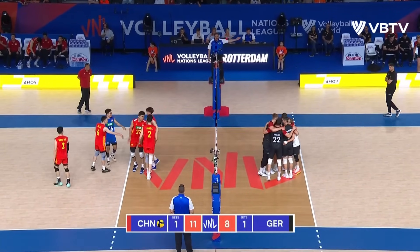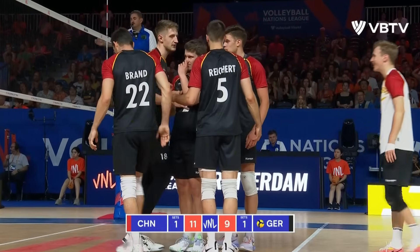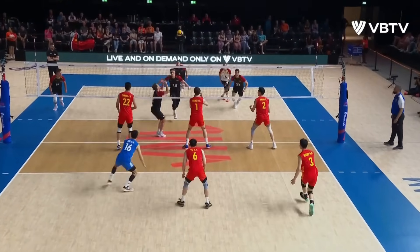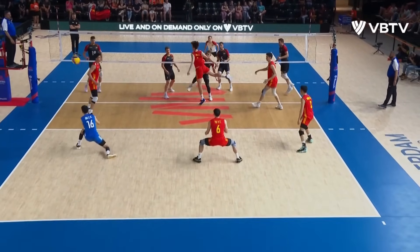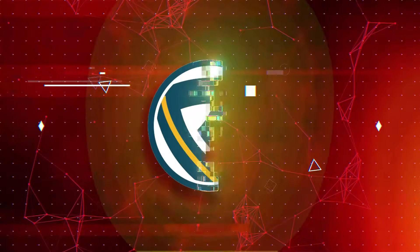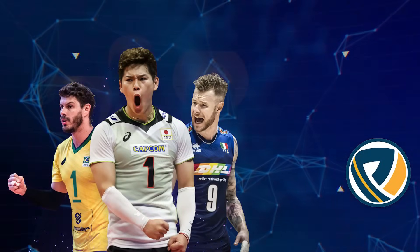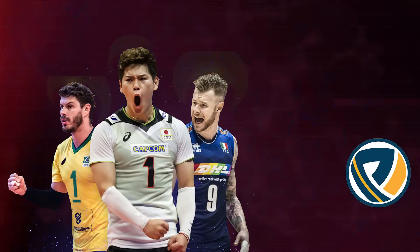Kroger enjoying that one. That's always going to be hard to stop when you have a middle in the middle of the court against a one-man block and the hitter can hit with range — they're always going to earn.